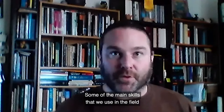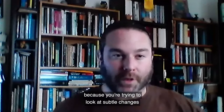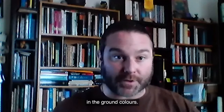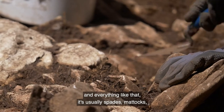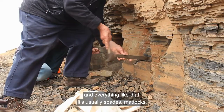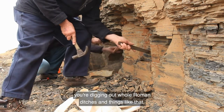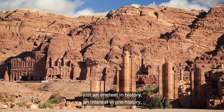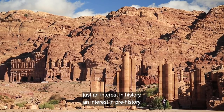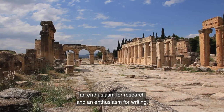Some of the main skills that we use in the field is a good eye for detail because you're trying to look at subtle changes in the ground colours. It's not about, as you see on TV, with the little brushes and everything like that. It's usually spades, mattocks, you're digging out whole Roman ditches. Within the report and research side of it, just an interest in history, an interest in prehistory, an enthusiasm for research and an enthusiasm for writing.